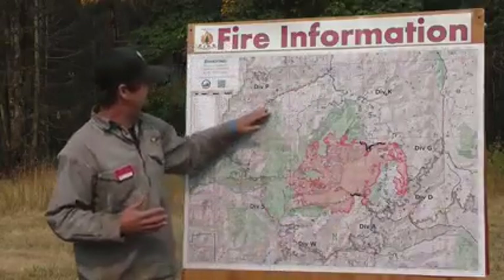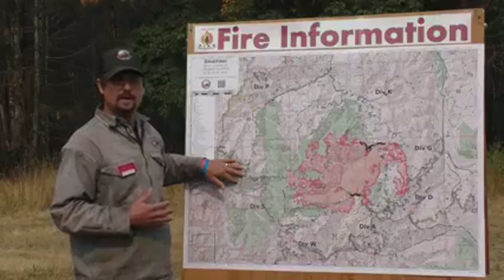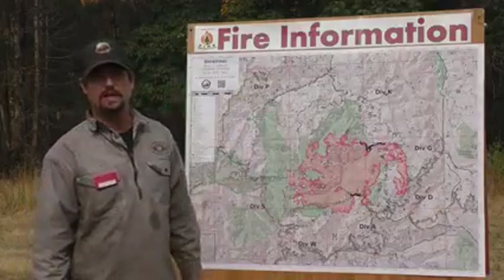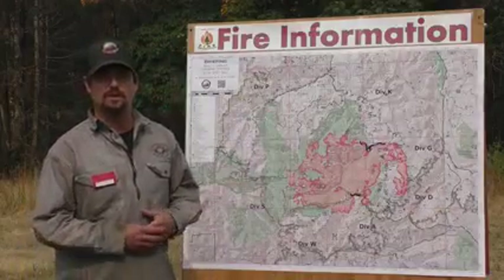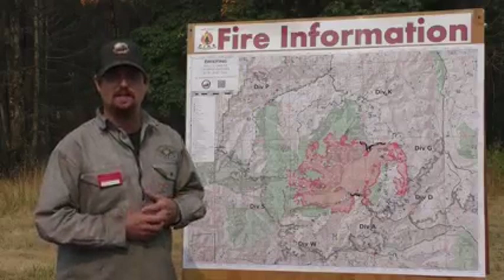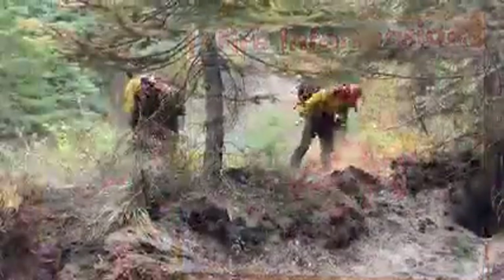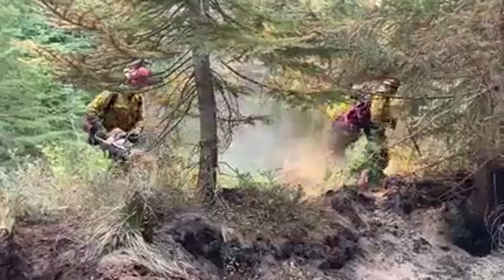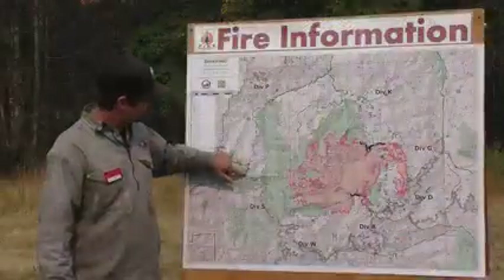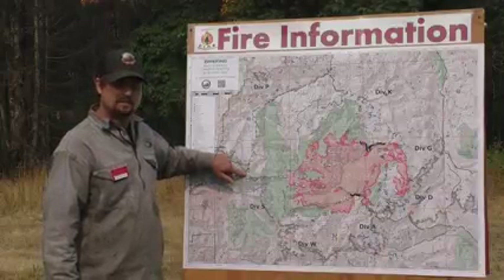We're doing the same thing on the 70 road and the 70-20 road, which is north and west of the fire — making sure we have those roads prepared and ready if we need to use them. Mostly we're using heavy equipment: feller bunchers, skidders, masticators, moving brush. We do have a couple of crews doing work in there as well, and we were able to get a hotshot crew to tie this line in at the very end of the 70-20 road into the Bull of the Woods wilderness and the hard black from the Beachy fire.